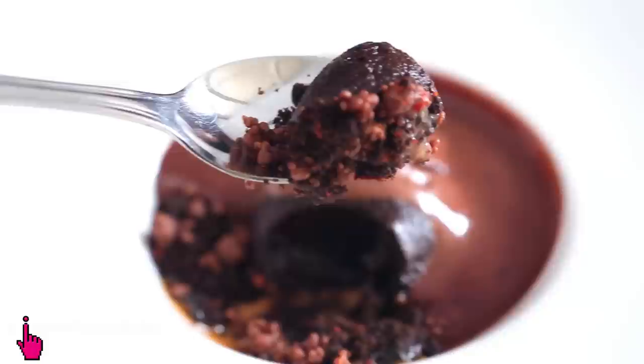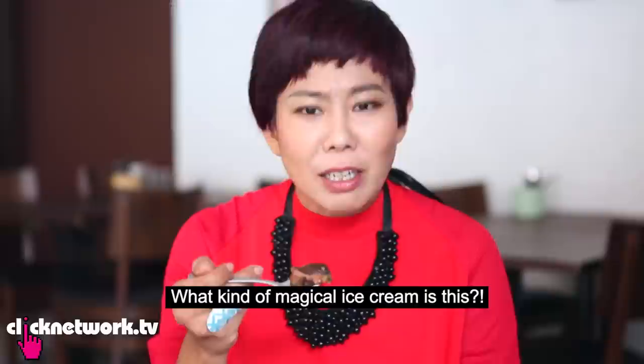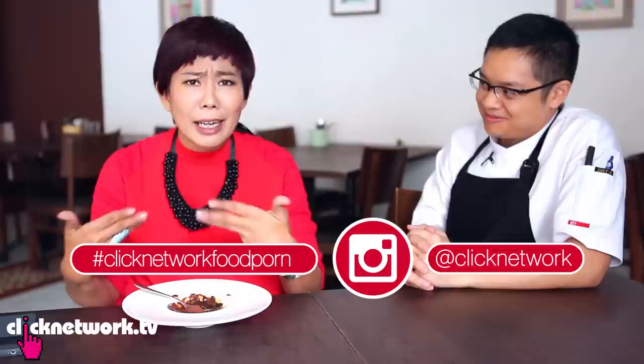Do you notice the ice cream never melts? It doesn't melt because there's a very high buah keluak content — the paste holds everything together. This is so strange. I really think you must come and try it yourself and let us know your feelings. I like the buah keluak part and I like the chocolate, but put together it is too new age, too out there for me.